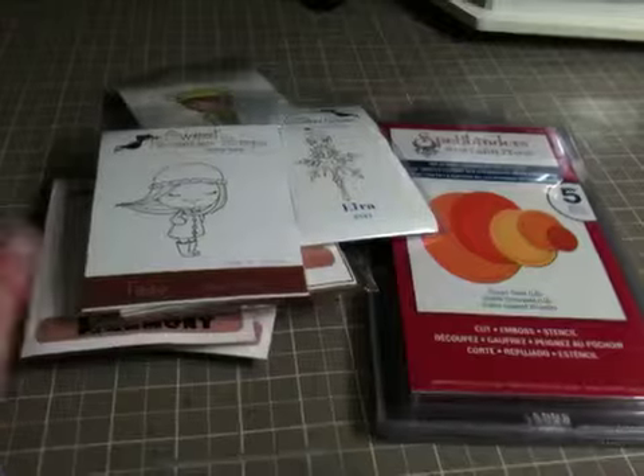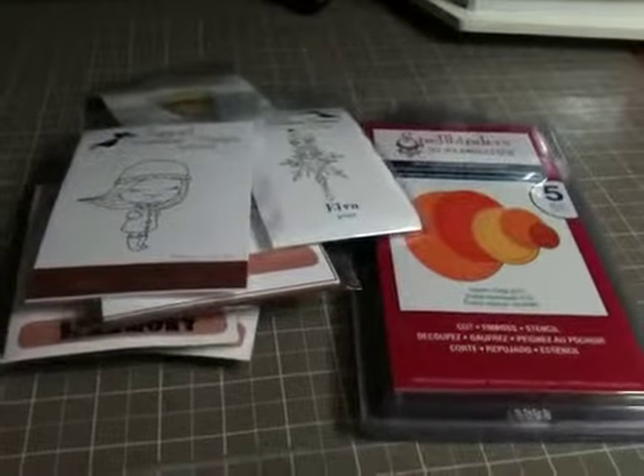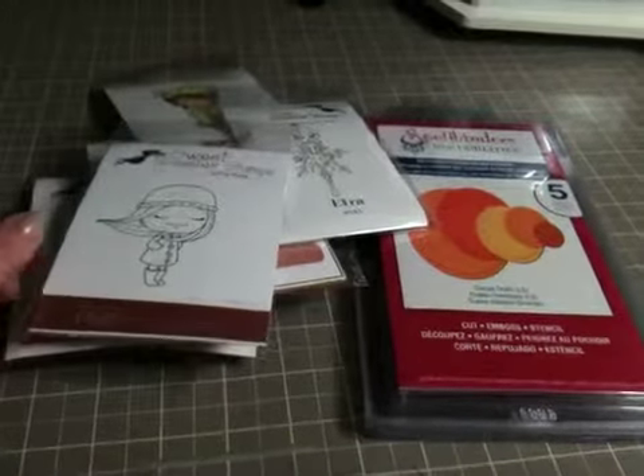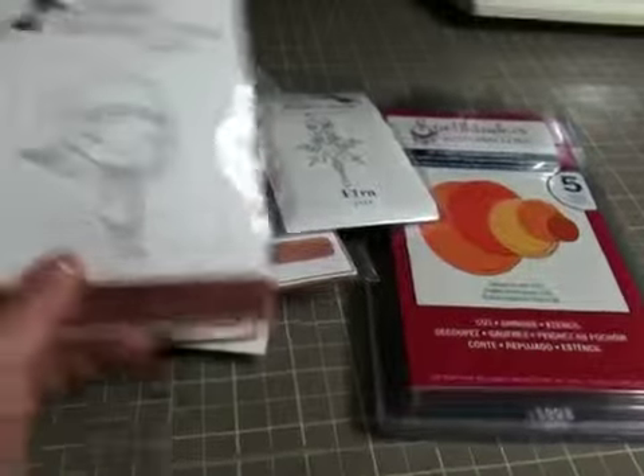I just wanted to share with you guys some Christmas goodies that I got before I put everything away. My sisters got me some stuff from All That Scraps, which I'm really excited about. So I'll show you what they got me.